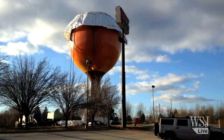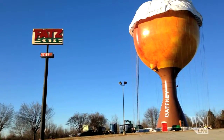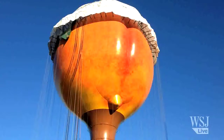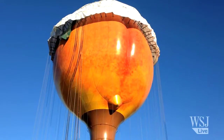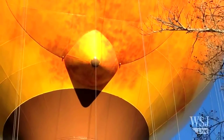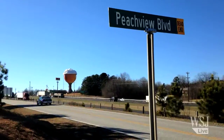But repainting the spherical structure 13 stories in the air has proven to be harder than expected. Conditions have to be picture perfect, so the wind won't blow off the curtain that was installed to contain the sandblasting dust and the overspray of paint. And the million gallon tank has to be drained so there won't be any moisture on the surface to keep the paint from staying on.